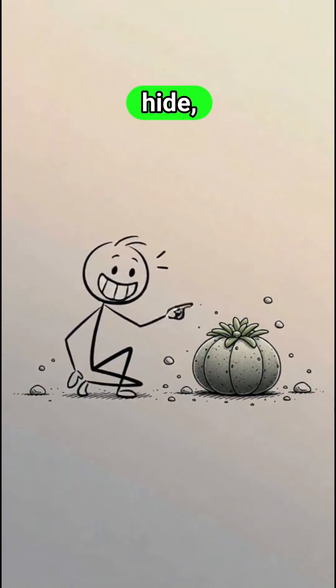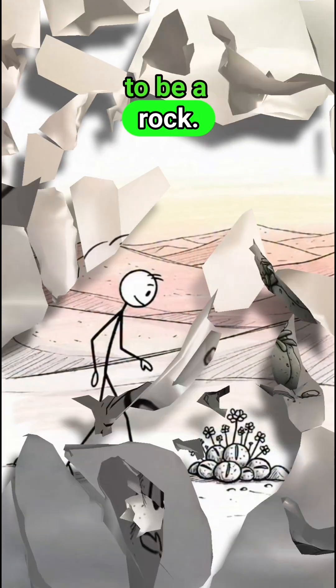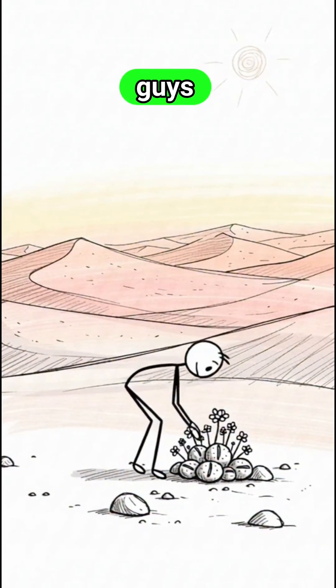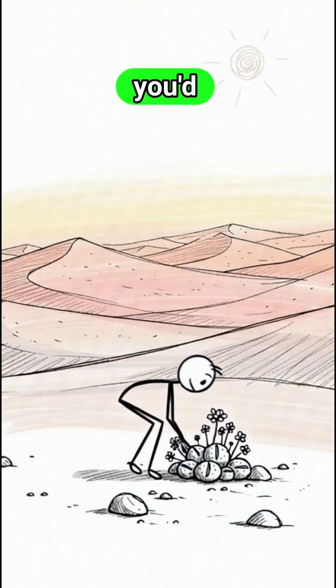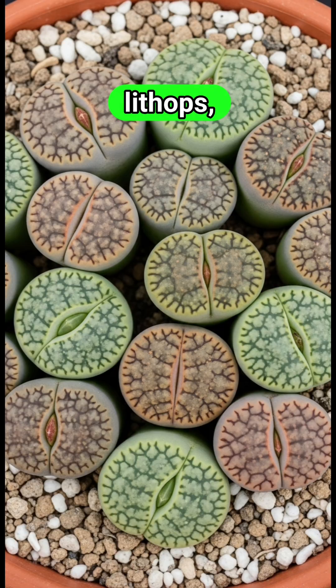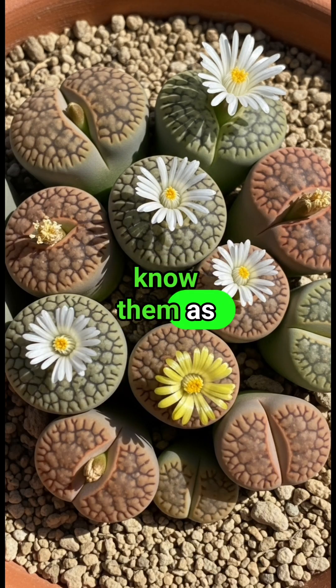This plant doesn't just hide, it pretends to be a rock. Out in the deserts of southern Africa, you'll find these little guys blending in so well, you'd swear they were pebbles scattered on the ground. They're called lithops, but most folks know them as living stones.